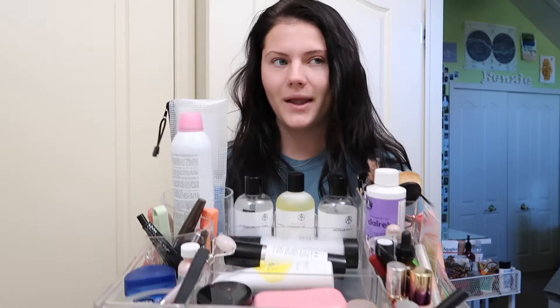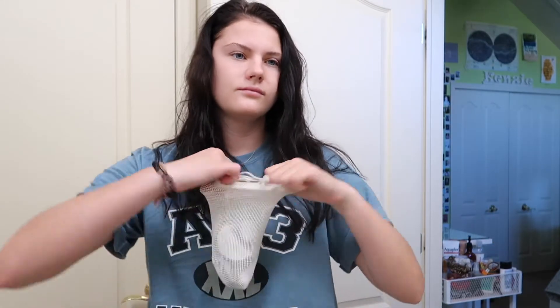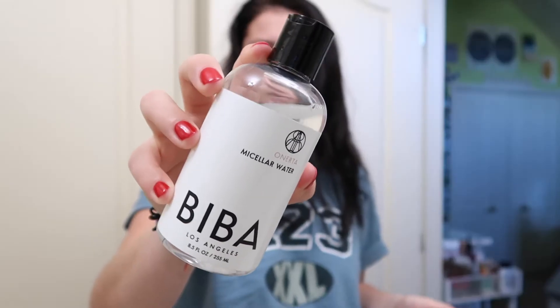We got a new skincare routine - thank god for Chris Clemens. We are now using Biba and I freaking love it, it's amazing. It was definitely not cheap, but I'm very thankful because I got a skin consultation done by Biba. She told me what I should use, what I should avoid, and my skin's getting so much better. Back with the reusable cotton rounds of course.